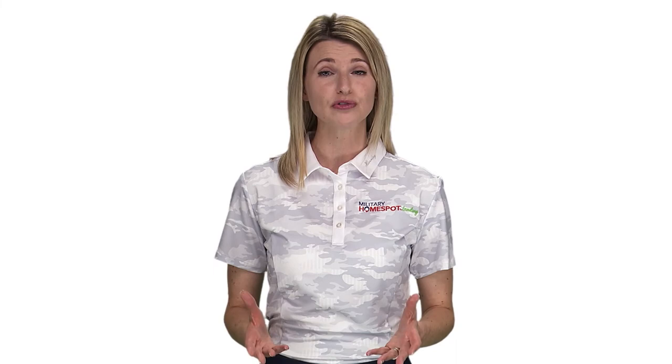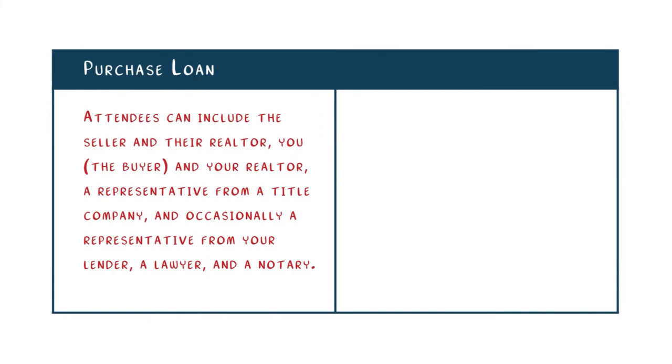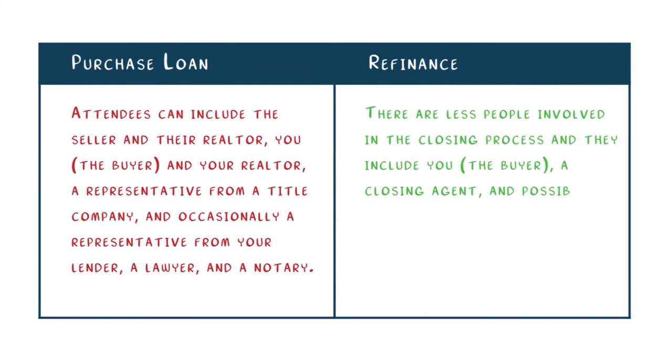During processing and underwriting, your lender will make various requests for documentation to prove that you are eligible and able to refinance. Once you've gone all the way through processing and underwriting, it's time to go to the closing table. The closing process is the same for both purchase and refinance loans and is pretty straightforward. For a refinance, there are fewer people involved compared to a home purchase, and it typically includes you as the refinancer, a closing agent, and possibly a notary.